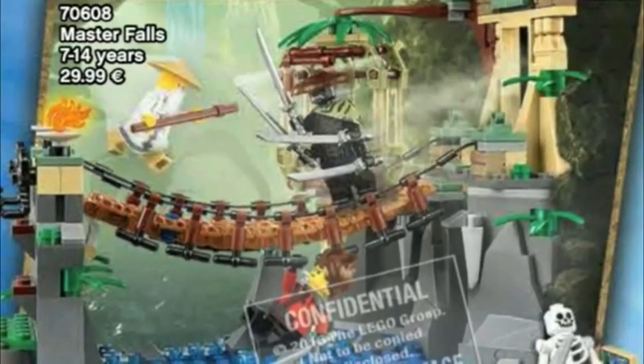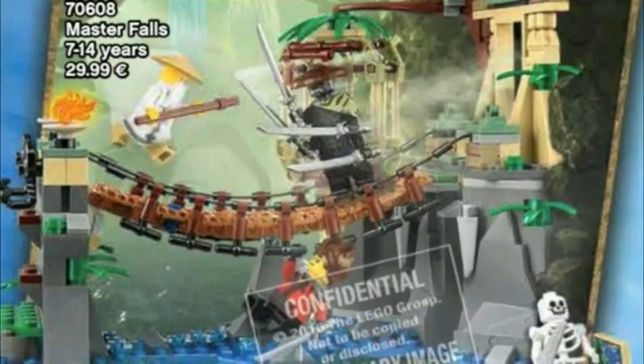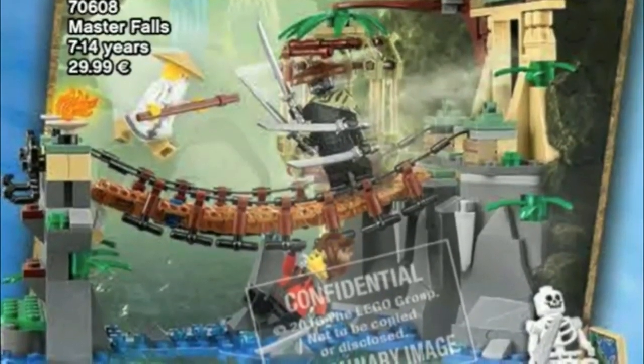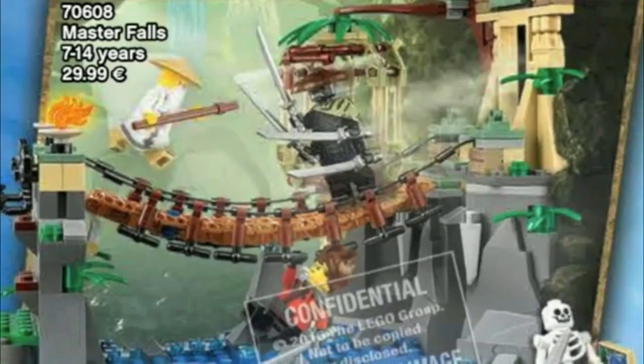For number 5, we have the Master Falls. Honestly, I really like the bridge because it's so cool. I like how there's Sensei Wu and Garmadon fighting on it, and it looks like a jungle. I like the skeleton in the background with the map — that's pretty cool. And then Kai's hanging on it, which is also awesome. And Garmadon has his own jungle outfit, which is super cool.